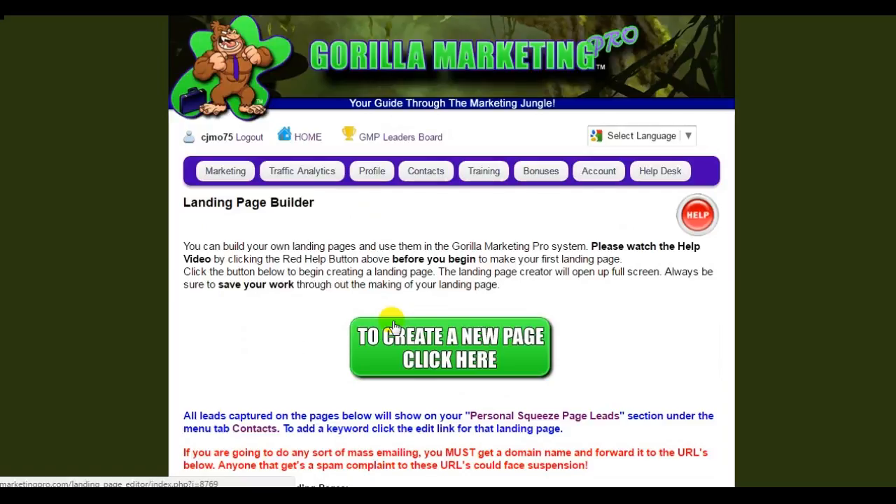As any level member, you actually get 10 cents every time you refer somebody to Guerrilla Marketing Pro — you're getting paid 10 cents per lead to build your list. Who else does that? Now if anyone happens to upgrade or wants to get into Guerrilla Marketing Pro to have access to all of these great tools, you're going to get 60% commission — this is a recurring commission for as long as they stay a member. Every month they stay a member, you're going to get that commission.